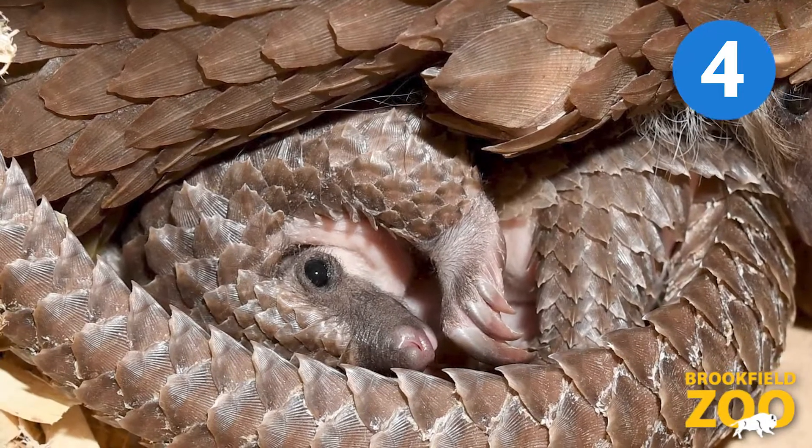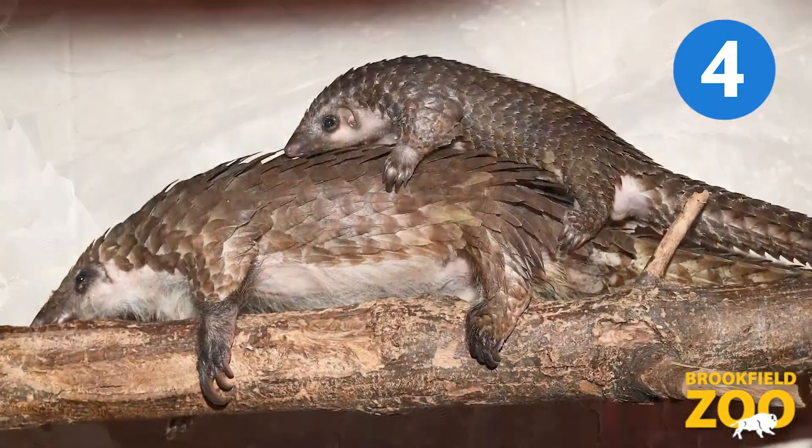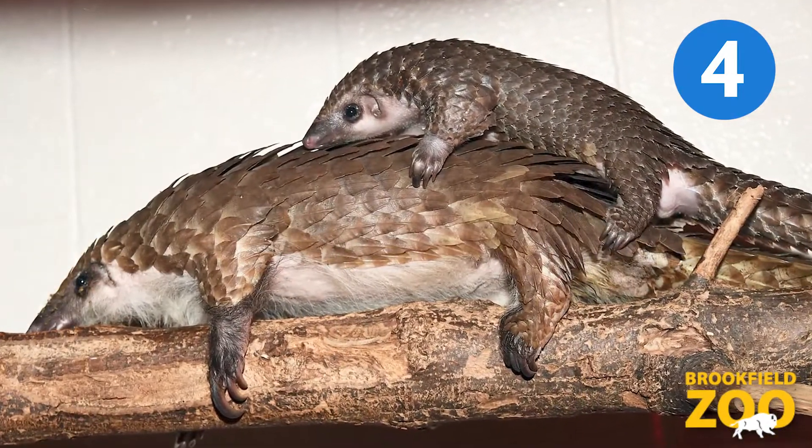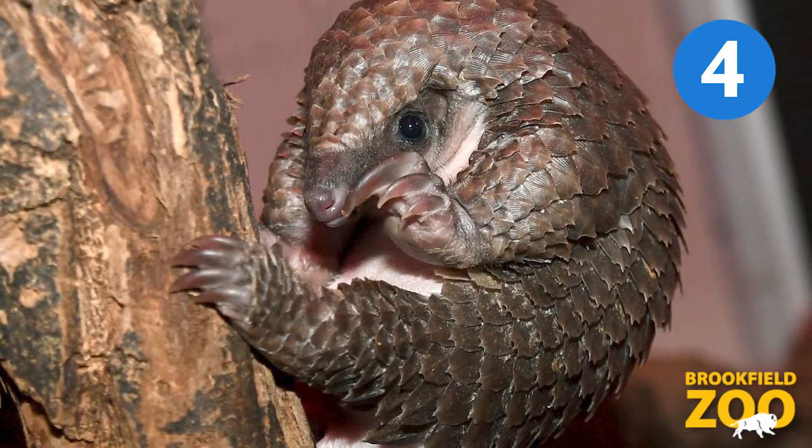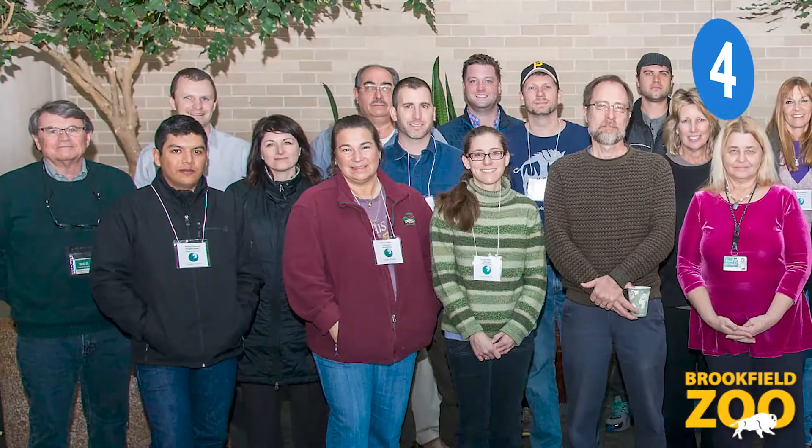Pangolins give birth to one offspring at a time. The baby rides on its mom's tail until it's big enough to get around on its own. By six months of age, the baby is independent and can start venturing away from its mother.